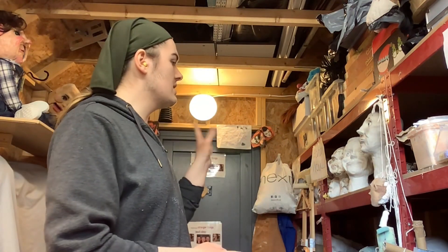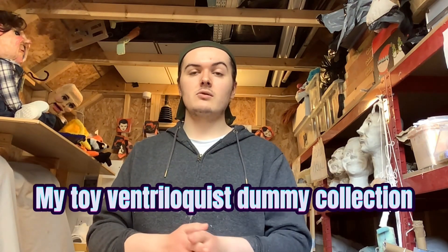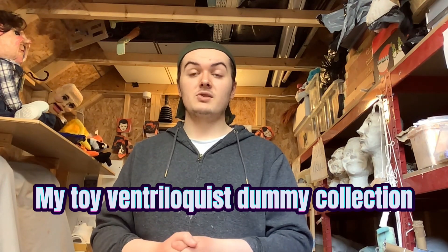Hi guys, this is Ethan Strachan and today on EBS Supernatural I am back with another exciting video. I am in the shed today and I thought I would do something slightly different. As you can tell by the title, I am going to show you guys my toy ventriloquist dummy collection. So let's begin.